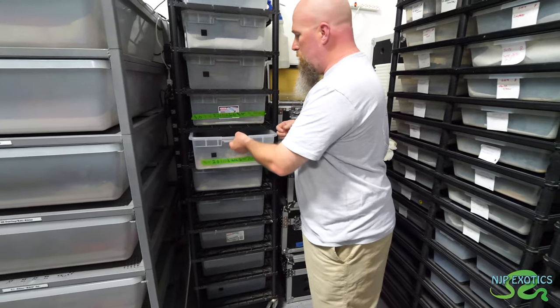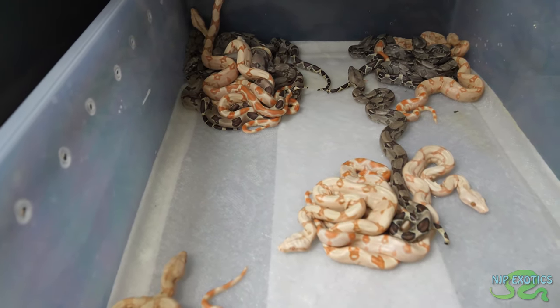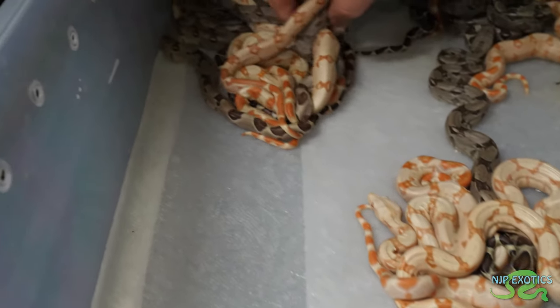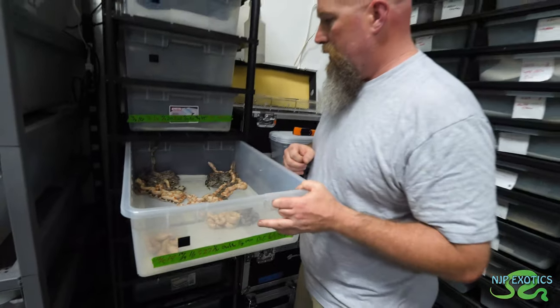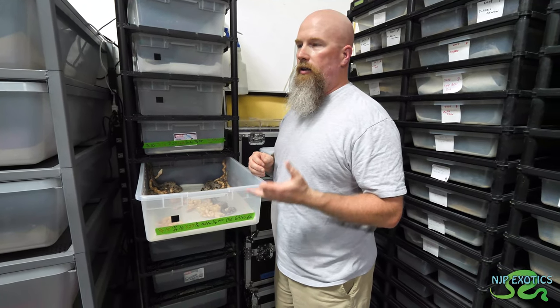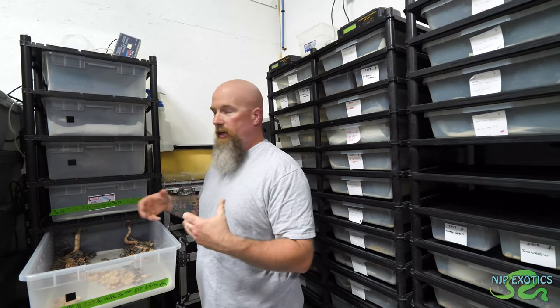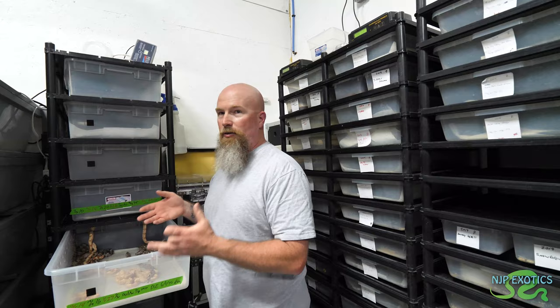This is a litter born about a week ago — I've got albinos, sun glows, normals, and hypos in here. There's 20 in total. How long does a breeding cycle normally take? From the time of ovulation on the female, you're looking at about 124 days. Most people go by what we call the post-ovulation shed — after she ovulates, 14-20 days later she will shed her skin. Once she sheds, you count down 105 days and you're almost exact, give or take two or three days for birth.